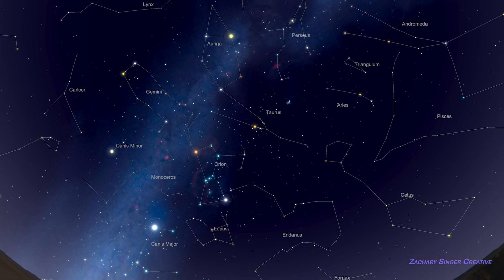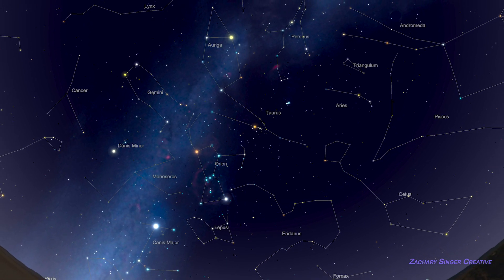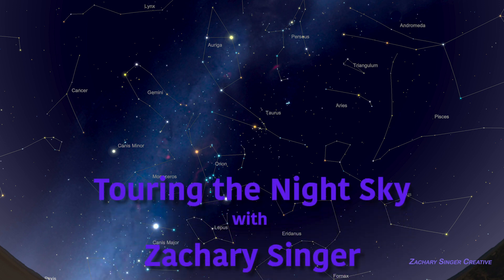As you might guess, Orion and its neighboring constellations hold many more surprises, so the objects we've seen are only the beginning. Clear skies, my friends.